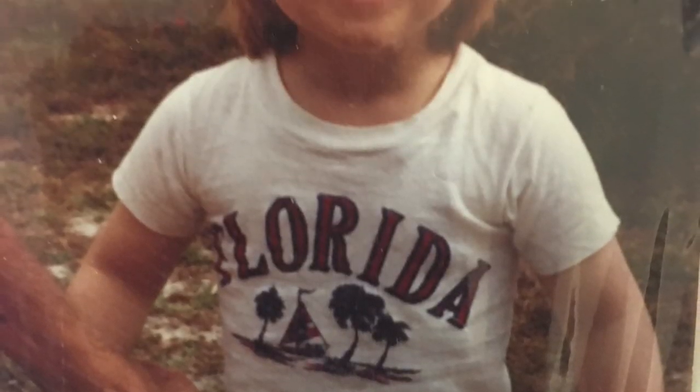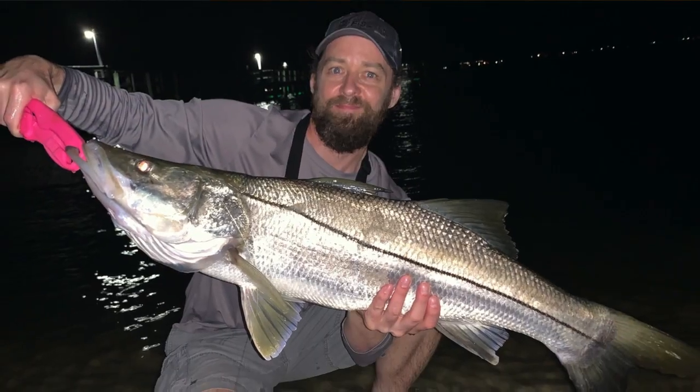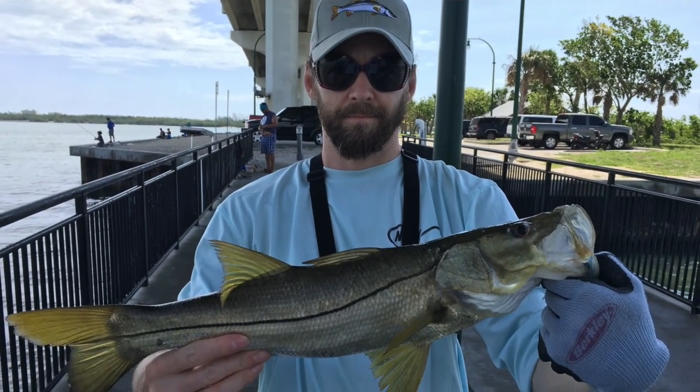I've been fishing in Florida for a very long time, since I was three years old. I really started focusing on saltwater game fish in high school, and for the past 10 to 15 years I've been really focused on snook, redfish, trout — all that stuff. In this video I'm going to tell you and show you some clips of the best ways to catch snook in Florida and some of the best places as well.